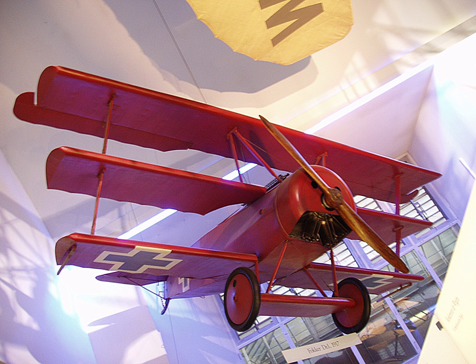Later still in frontline service came the stationary-engine four-gun Dolphin and the ultimate rotary-engine fighter, the Snipe. The Snipe saw little wartime service, being issued only in small numbers to the front, but William George Barker, the Canadian ace, won a Victoria Cross flying one in an epic single-handed dogfight against enormous odds.